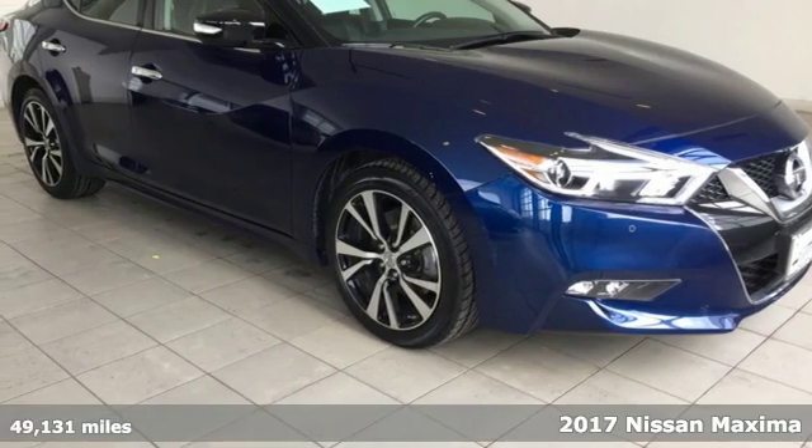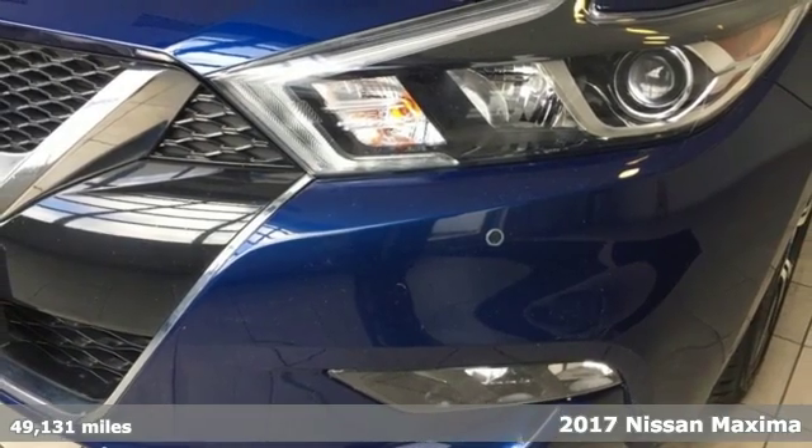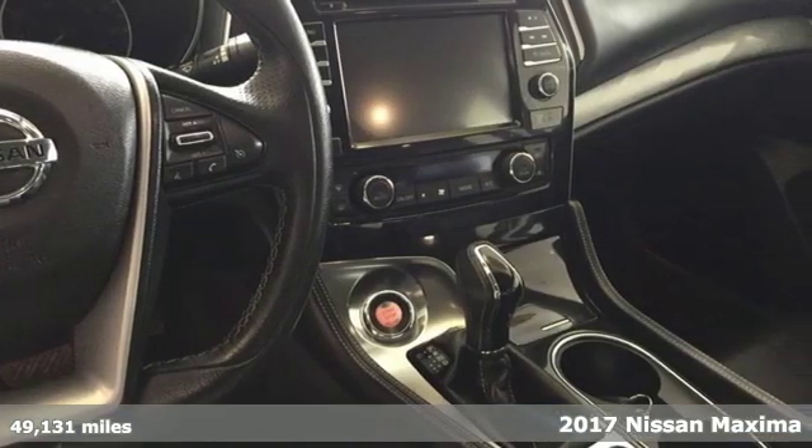Here's a 2017 Nissan Maxima. With four doors and the heart of a sports coupe, the Maxima will take you places you never thought a mid-size sedan could.